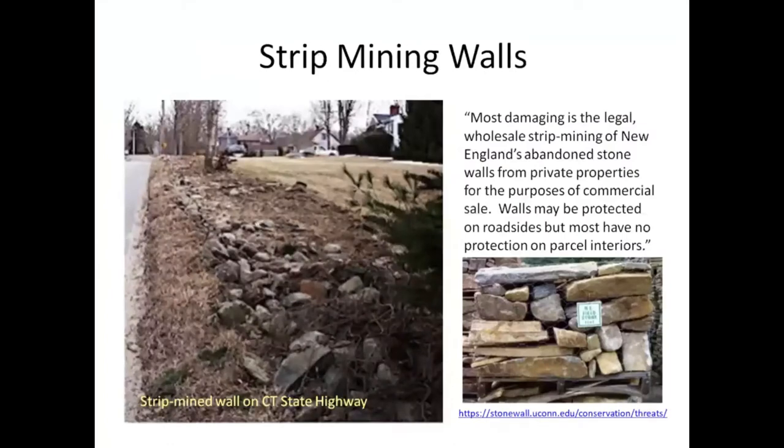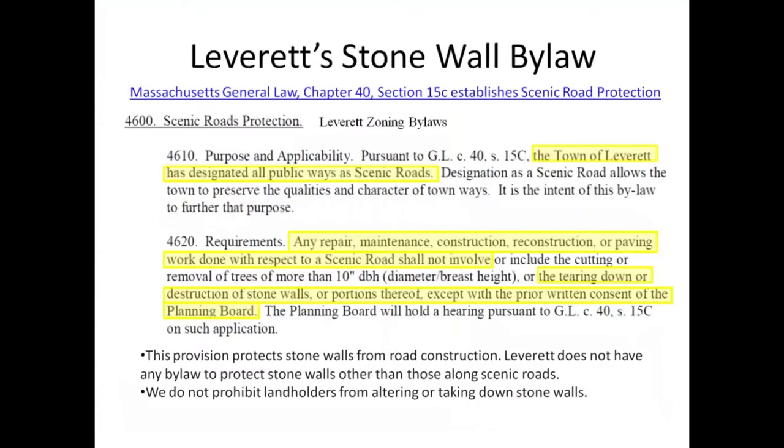Strip mining of walls is not something I've seen in Leverett or anywhere around here really, but it is happening. I have gone to stores where you look at a nice pile of rocks for sale — I know Amherst Farmer Supply has them, I don't know where they get them from. Basically, people are selling their stone walls to someone else. In Leverett, we actually have a stone wall bylaw.